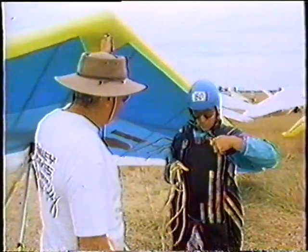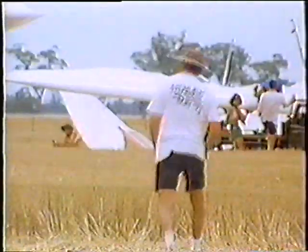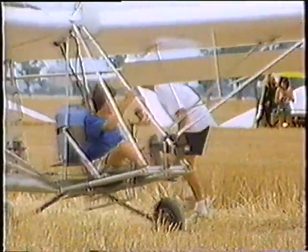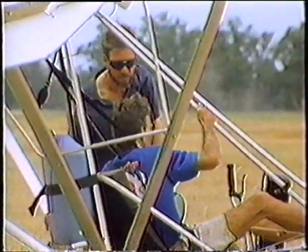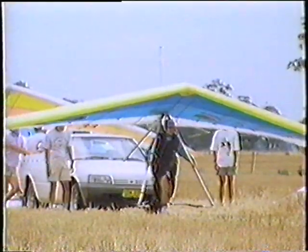Bill Moyes — innovator, organiser, pilot, a tireless enthusiast and a good friend. Bill Moyes, the father of hang gliding, is still at the centre of hang gliding events. Bill Moyes is a living legend.